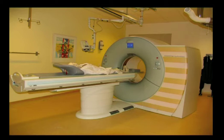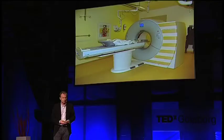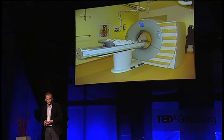This is a computer tomography machine, a CT machine. It's a fantastic device. It uses x-ray beams that are rotating very fast around the human body, and in just a few seconds it scans off a whole body. It takes about 30 seconds to go through the whole machine, and it's generating enormous amounts of information.